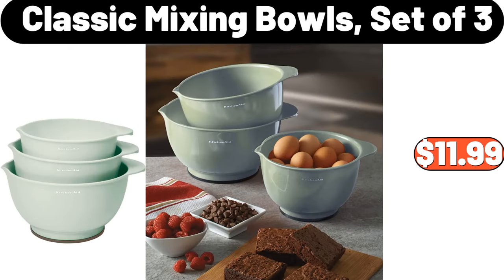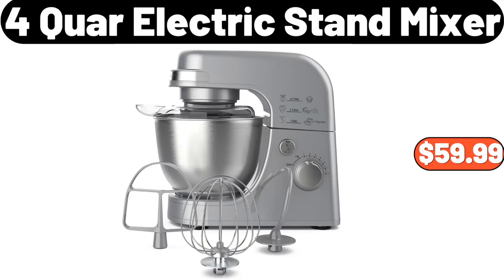Classic Mixing Bowls, Set of 3, $11.99. 4-Quart Electric Stand Mixer, $59.99.